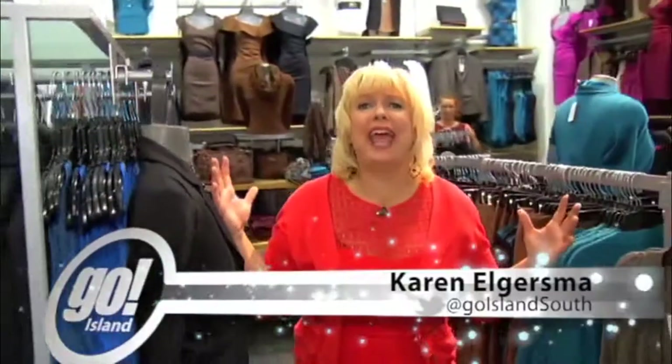Hello and welcome to Go Island. It's my birthday today and I thought, what do I want to do on my 46th birthday? I want to discover the hottest, coolest, best trends for fall 2013. And of course, if I'm going to discover that, I have to go to my fashion expert Jody right here at Le Chateau at Mayfair, because you always rock the trends.